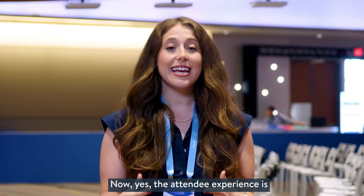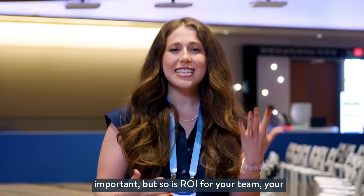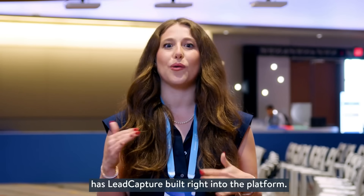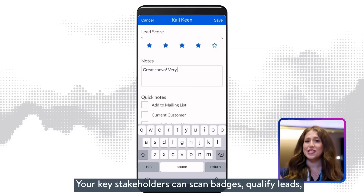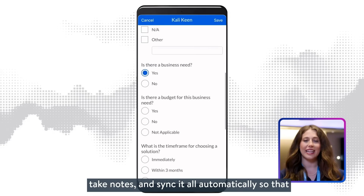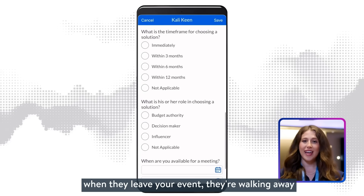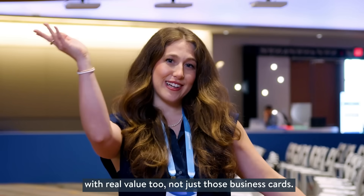The attendee experience is important, but so is ROI for your team, your sponsors, and exhibitors, which is why Cvent has lead capture built right into the platform. Your key stakeholders can scan badges, qualify leads, take notes, and sync it all automatically, so that when they leave your event, they're walking away with real value too — not just those business cards.